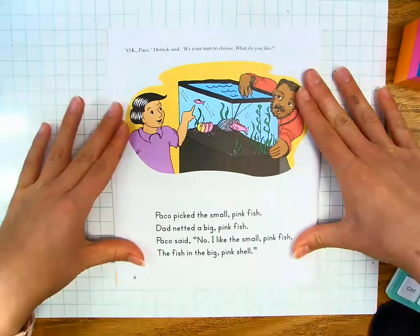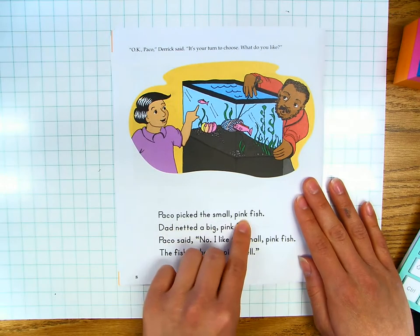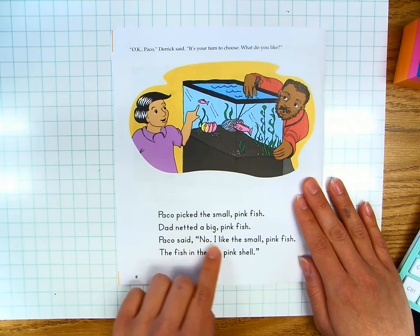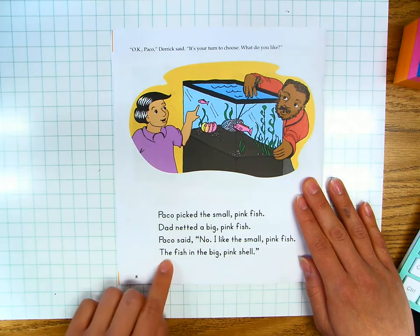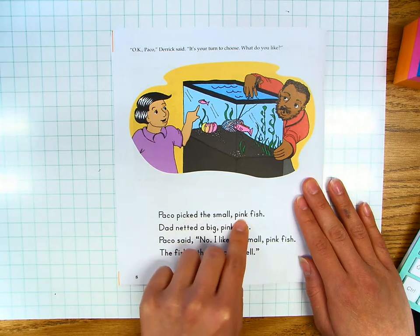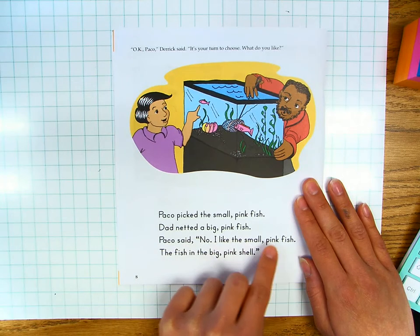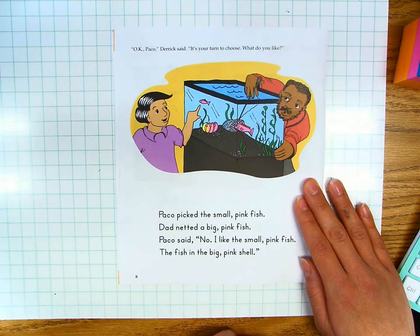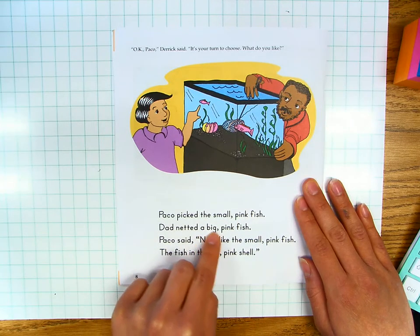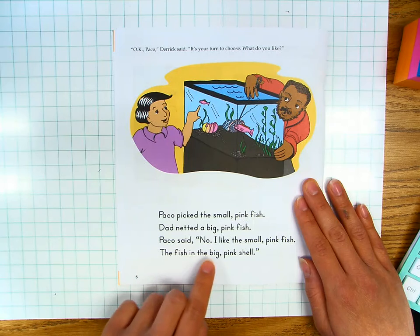Page eight. "Okay, Paco," Derek said, "it's your turn to choose. What do you like?" Paco picked the small pink fish. Dad netted a big pink fish. Paco said, "No, I like the small pink fish. The fish in the big pink shell." Let's read together for fluency. Paco picked the small pink fish. Dad netted a big pink fish. Paco said, "No, I like the small pink fish. The fish in the big pink shell." Your turn.